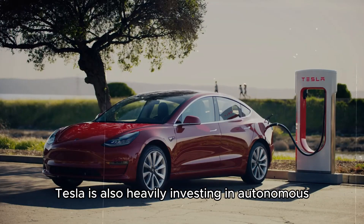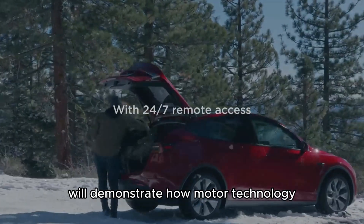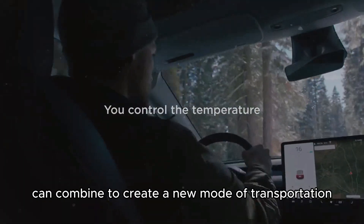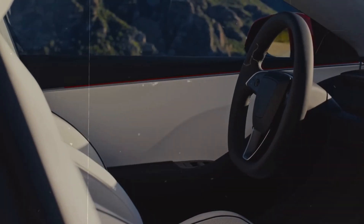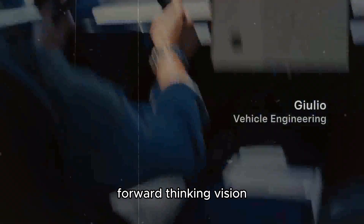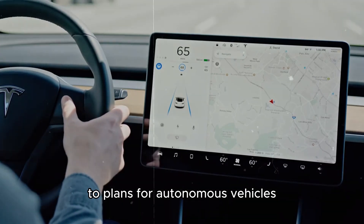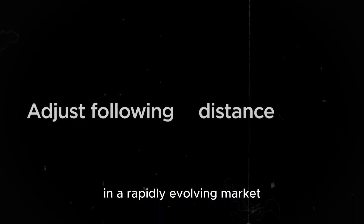Tesla is also heavily investing in autonomous driving technologies. The future Robotaxi will demonstrate how motor technology and artificial intelligence can combine to create a new mode of transportation. It's an ambitious vision, but Tesla's history shows the company is up to the challenge. From the early days of the Roadster to plans for autonomous vehicles, Tesla continues to lead the way in a rapidly evolving market.